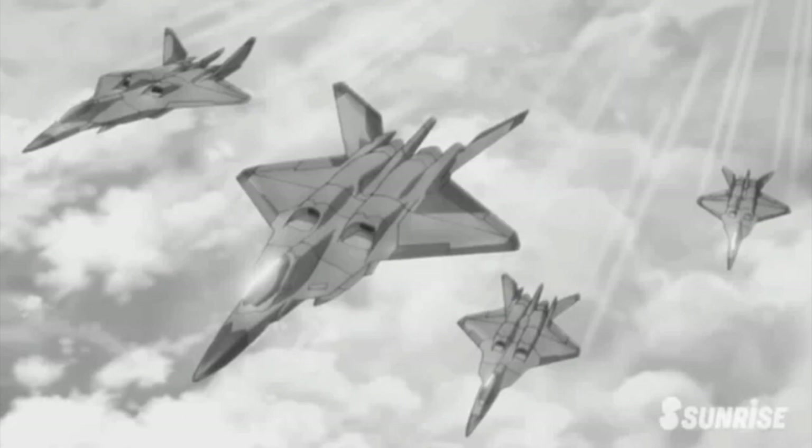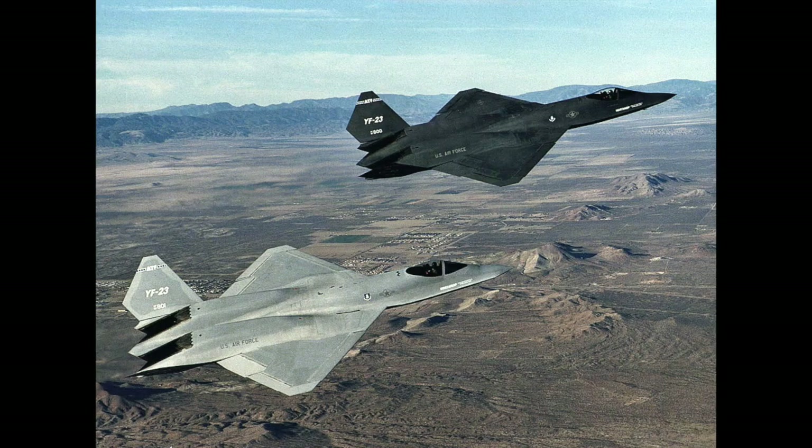It's also referenced by Shogo Asashina in Episode 6 of the second season of Code Geass: Lelouch of the Rebellion. The fighter shares a look with the real-life McDonnell Douglas Northrop YF-23 Black Widow.